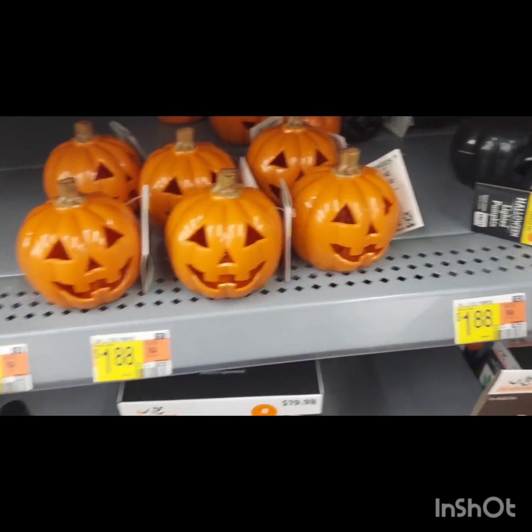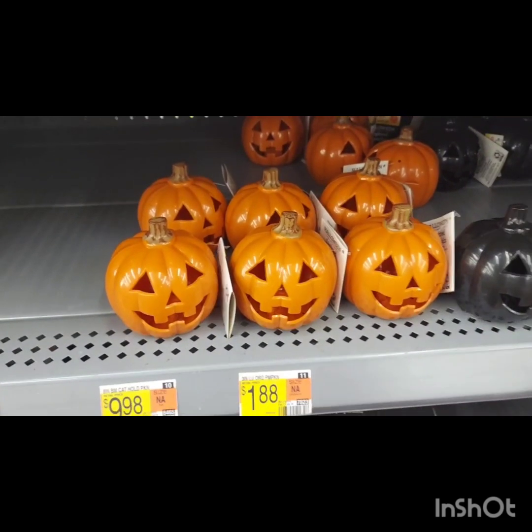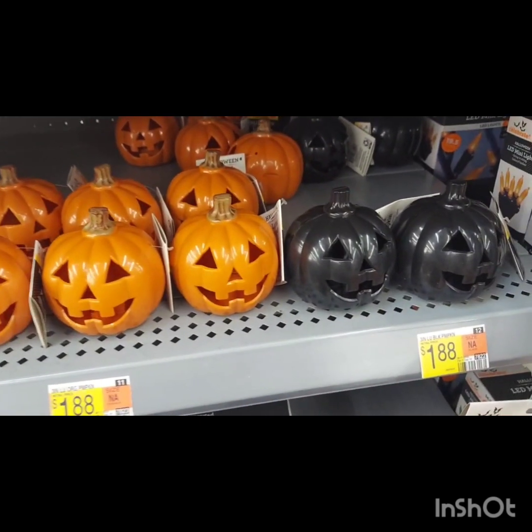Here are some of the Halloween lighted pumpkins. They had these in orange and also black — and of course I got them in black. These are very simple; you see them for all different holidays. They already have the battery in them and there's a little orange light. I plan on putting these on my mantle instead of string lights, or possibly in the kitchen.